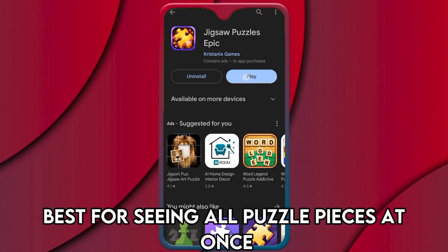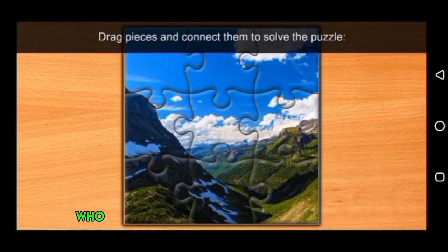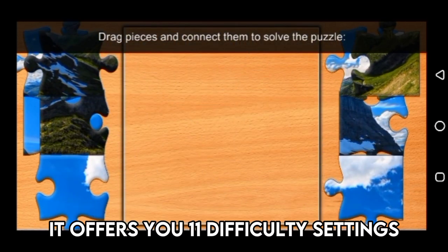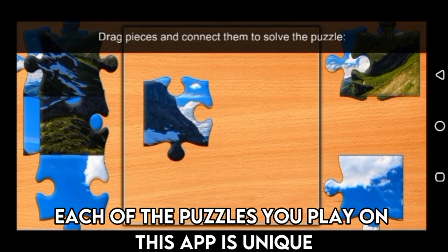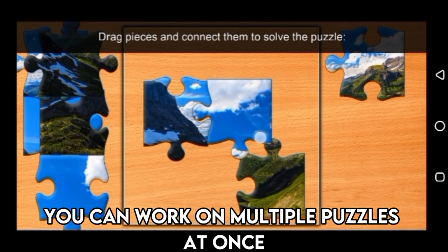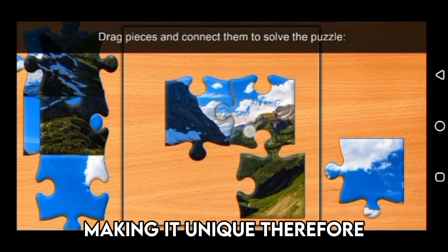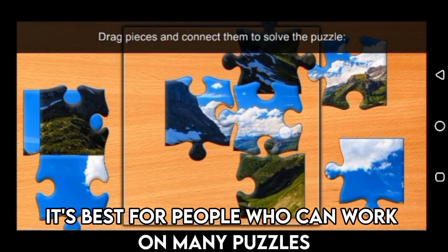Jigsaw Puzzles Epic is best for seeing all puzzle pieces at once. It's on this list because it caters to people who want to see all the puzzle pieces as they play. It offers 11 difficulty settings with up to 625 pieces. Each puzzle you play is unique and will always have different shapes. The best part is that you can work on multiple puzzles at once, because it saves each puzzle in progress, making it ideal for people who can work on many puzzles at the same time.